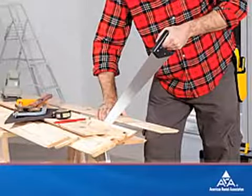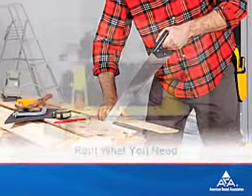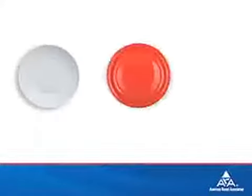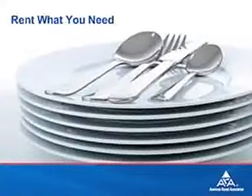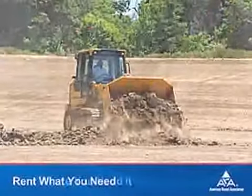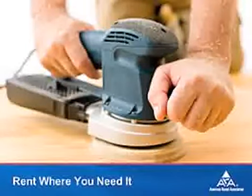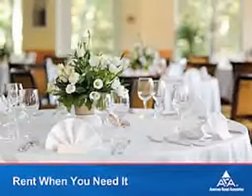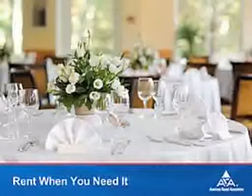Say goodbye to the days of making do with tools you have on hand for a home improvement project, or settling for mismatched settings at your special event. Whether you need a large piece of construction equipment, a tool for your home improvement project, or items for that perfect special event, renting is so smart, so easy.